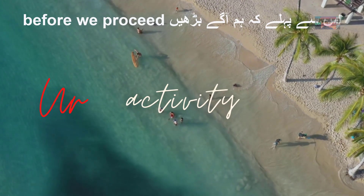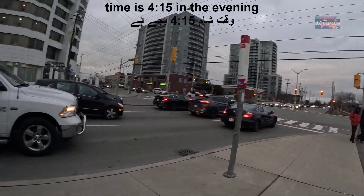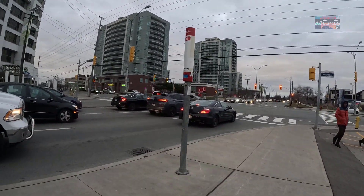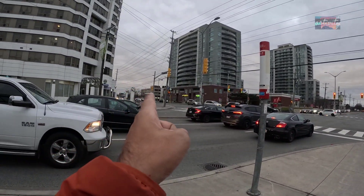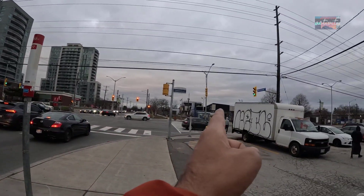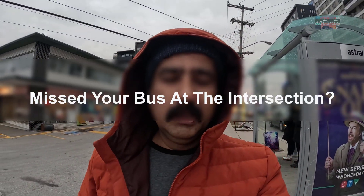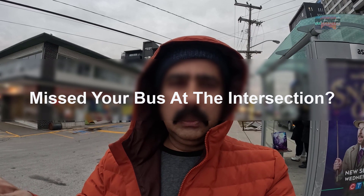I want to tell you about this intersection. This is the intersection of the road stop. I want to tell you about the intersection — many people cross this intersection.